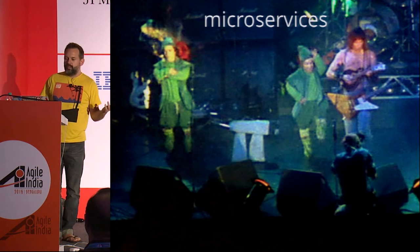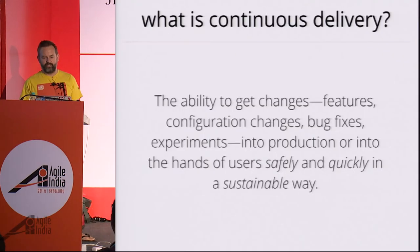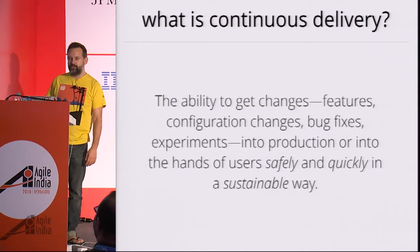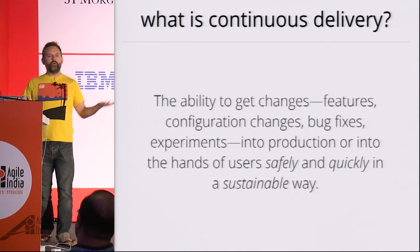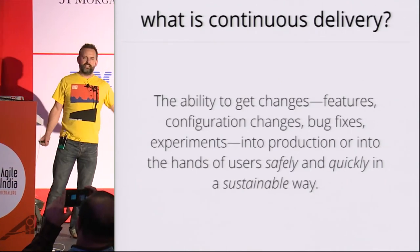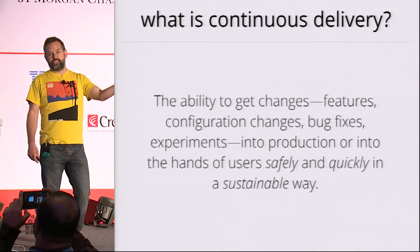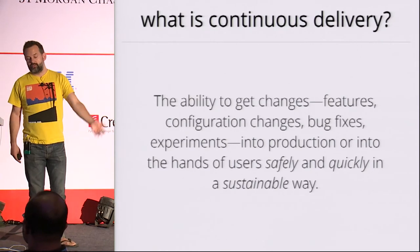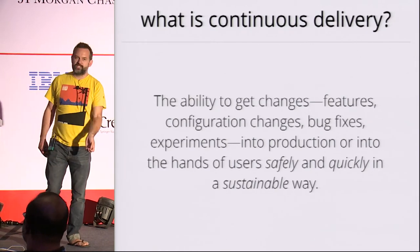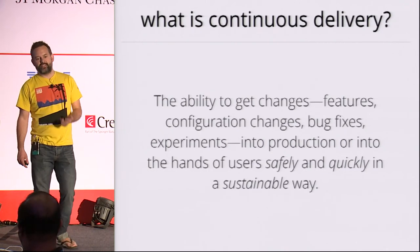What is continuous delivery? I'm going to start with my own definition, which kind of varies over time, but today you're getting this definition. The ability to get changes — all kinds of changes, whether they're features, configuration changes, bug fixes, experiments — into production, or if you're building firmware or mobile apps or user-installed software, into the hands of your users safely and quickly in a sustainable way.